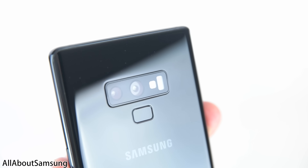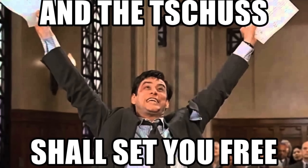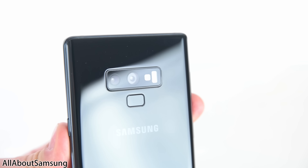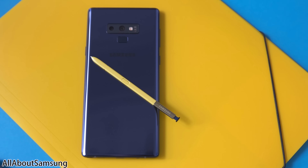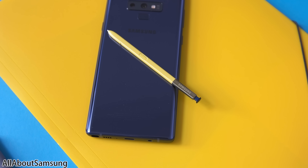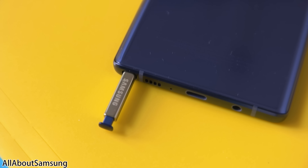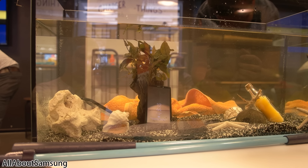The Samsung Galaxy Note 9 is here, and it's time to face the truth — the truth will set you free and help you decide whether you want to buy this handsome phone or not. The Note 9 is the best Samsung phone ever made. In fact, it's the best Android phone you can buy right now, and I wouldn't be surprised if it ends up being the best overall phone of the year.